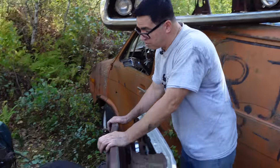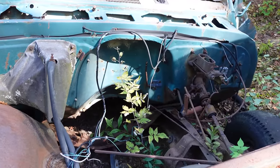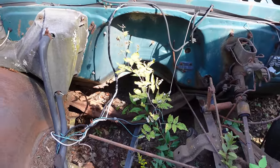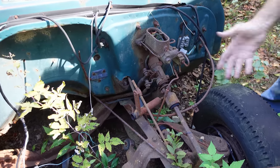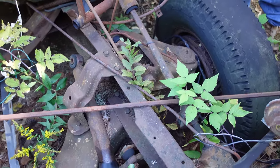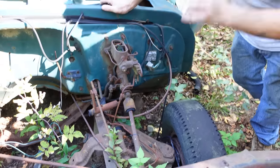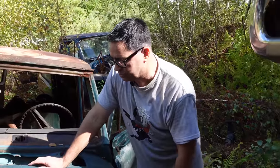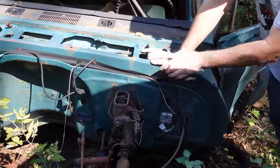Under the hood on this one, it was a three-speed manual. We don't know exactly which engine yet, but this would have had a 250 inline-six as standard equipment. Another $95 would get you the 292 heavy-duty six. And $120 more would get you the 307 two-barrel small-block V8. On this one, we see the coil spring front suspension — Chevrolet and GMC pickups in the early '60s had torsion bars up front, but this is the coil spring seen from 1963 onward on all half-ton two-wheel drive trucks.